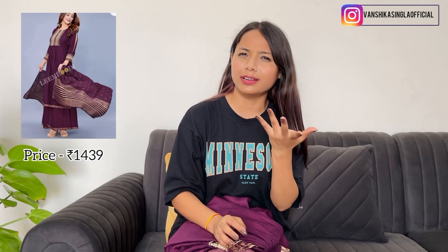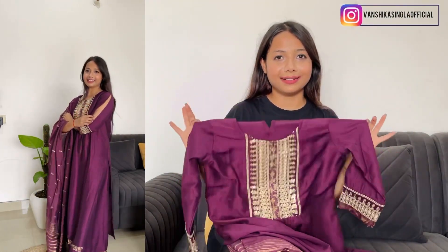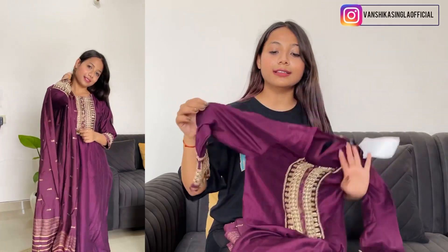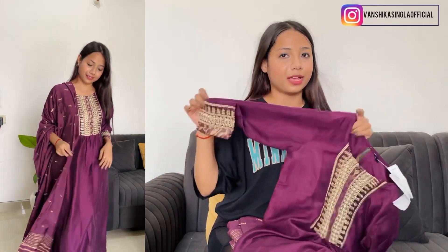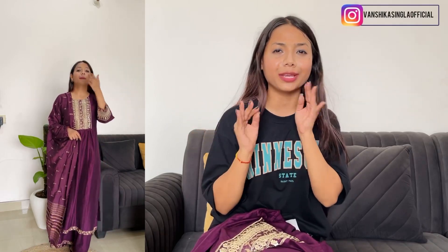Our next set is the highest-priced item I ordered. As per the price point, it's 1439 rupees, with the actual price being 3859 rupees on the website. This suit is absolutely worth it — the look is very beautiful. It has lovely detailing and a wine colour. I really like this colour. It's a wine colour with beautiful embroidered sleeves. You can see how beautiful this colour is.